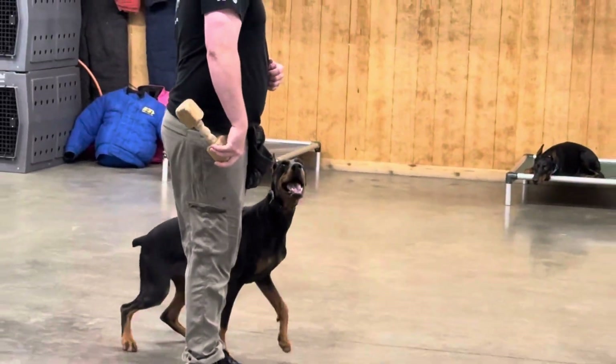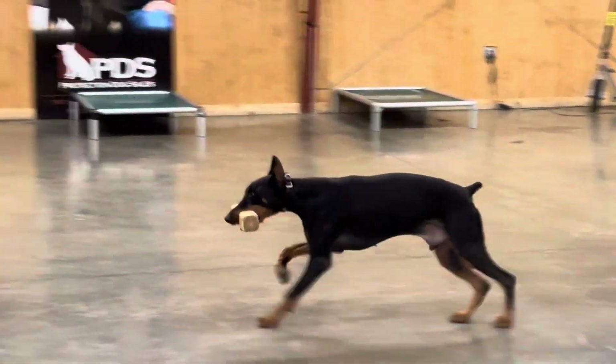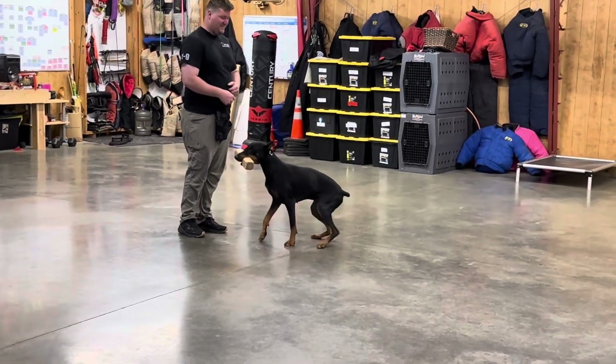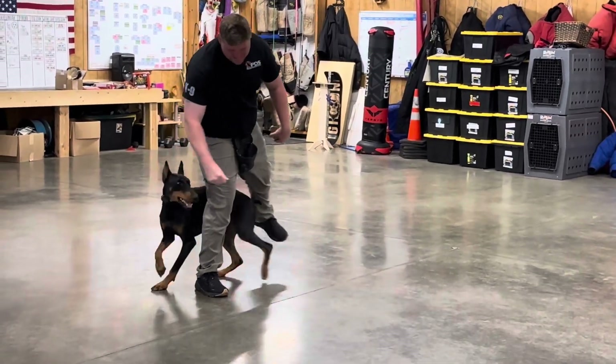And once again, they're just adding and adding to his skill set. So having a dog that can retrieve properly, accurately, not grab at your hands, not bite your hands, let go of the object when you tell him to — that's amazing.